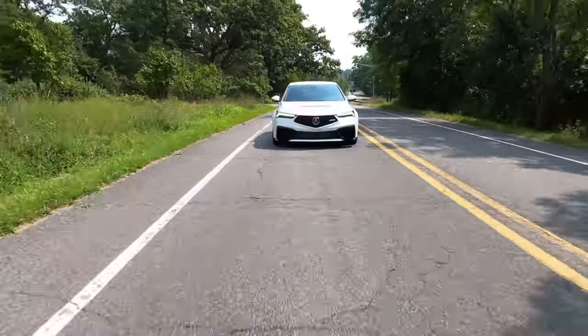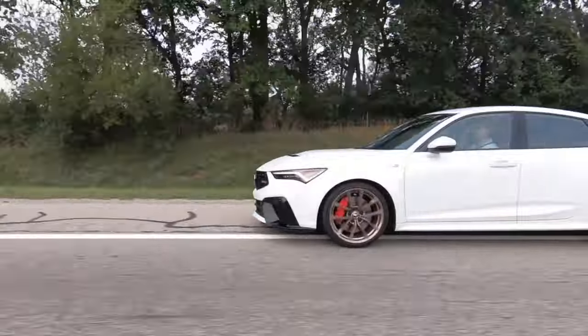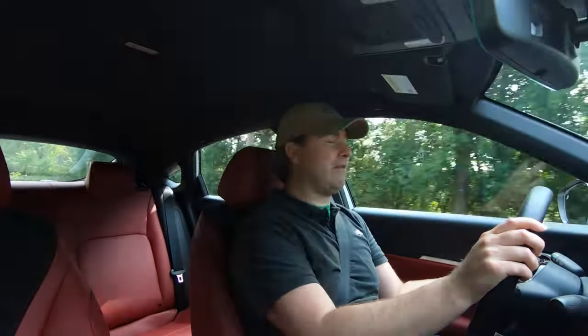I loved the third generation Integra, and it feels so good to get behind the wheel of this thing. And yet, VTEC has been replaced by a turbocharger, a three-door option simply doesn't exist, and there are screens everywhere. We still live in the modern world, after all, and all of what the modern world brings to the automotive market is here in this reborn Integra.